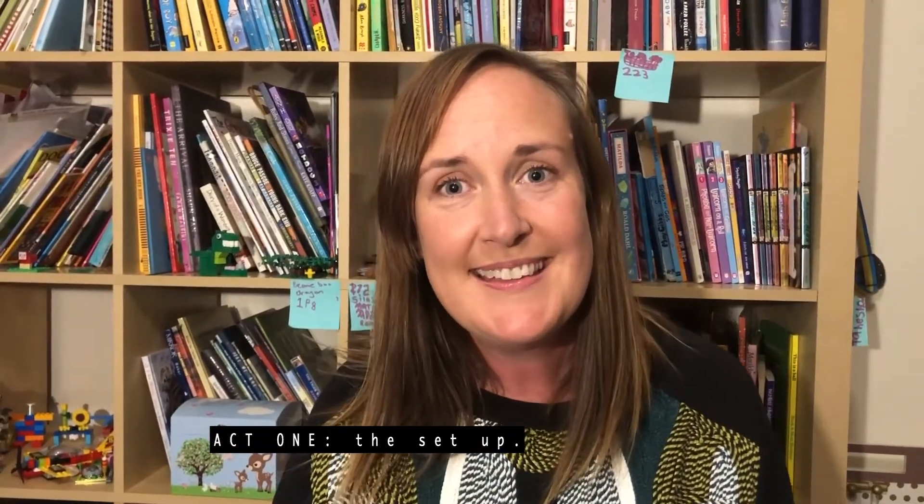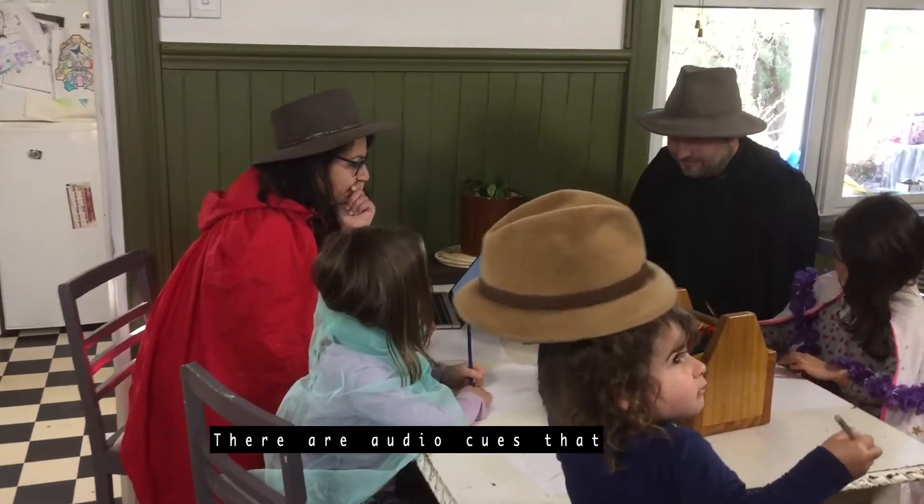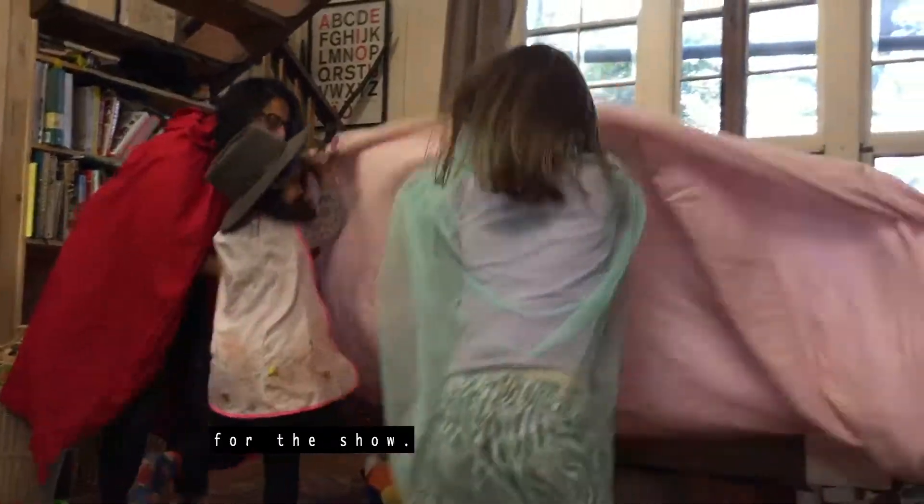Act 1: the setup. This is where you work through activities to set up the show. There are audio cues that help you get together the props, costumes, characters and set for the show.